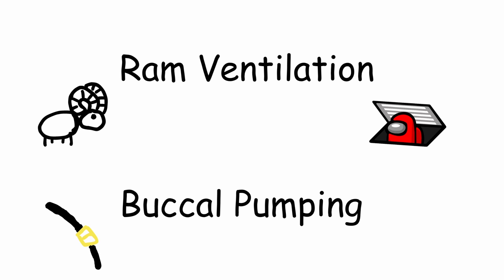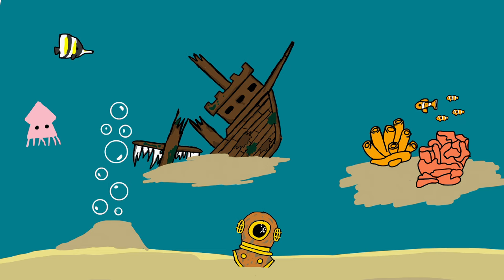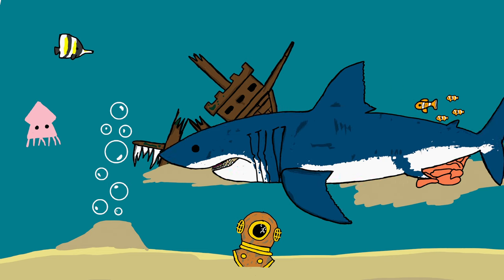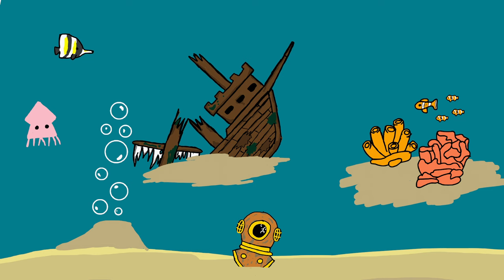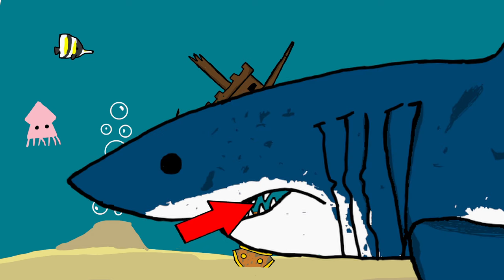Okay, back onto the main methods of breathing. Since we covered the only other method, that just leaves us with ram ventilation, which is also fairly simple — it's just as it sounds. Sharks literally ram water into their mouths and out the gills to breathe. They swim with their mouths ajar, water comes in, they get oxygen, and then water comes out of the gills. Easy peasy.